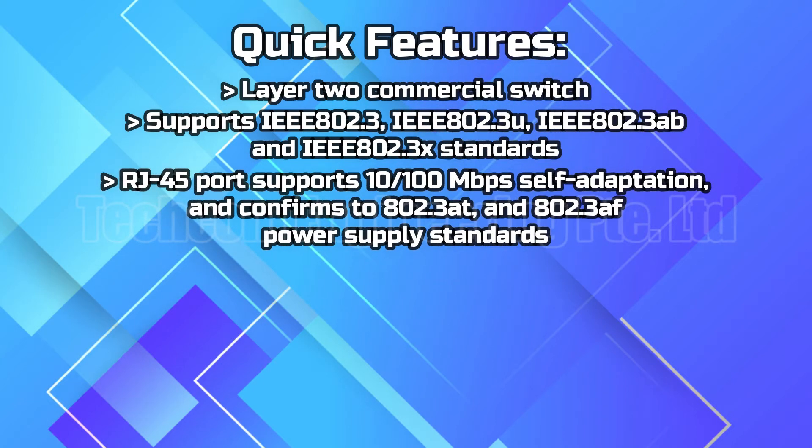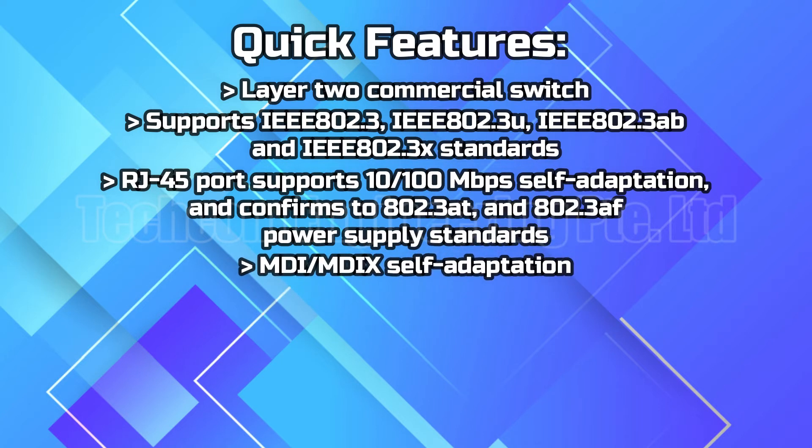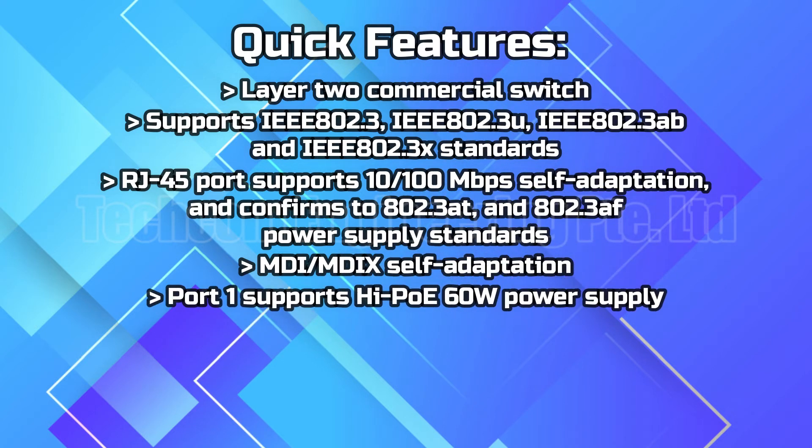RJ45 port supports 10-100 Mbps self-adaptation and conforms to 802.3AT and 802.3AF power supply standards. MDI-MDIX self-adaptation. Port 1 supports high PoE 60W power supply with 250M PoE power supply.